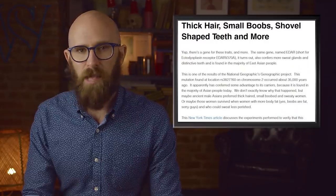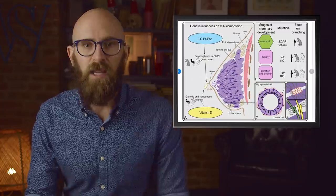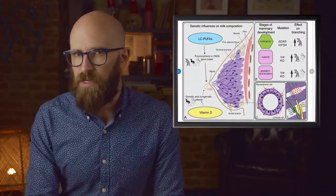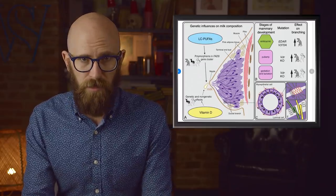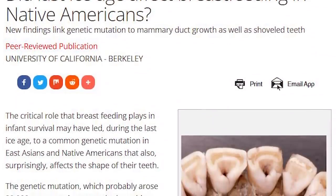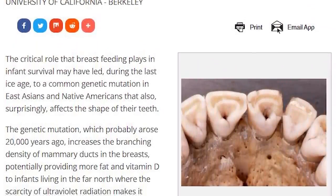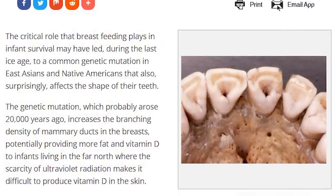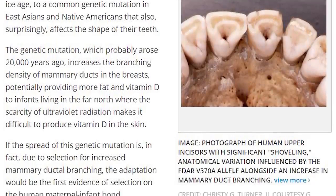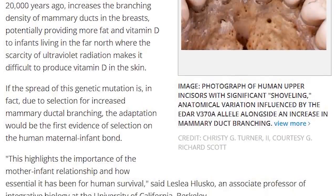While it was unlikely sweat and hair had much benefit to the early Native American populations, breast milk would have been vitally important. In the northern parts of the world, they would have far less exposure to light, and babies would have been at great risk of vitamin D deficiency — unless there was an associated mutation that allowed for increased nutrient transport through breast milk. It seems this mutation was part of an overall survival strategy to ensure the continuation of the species.